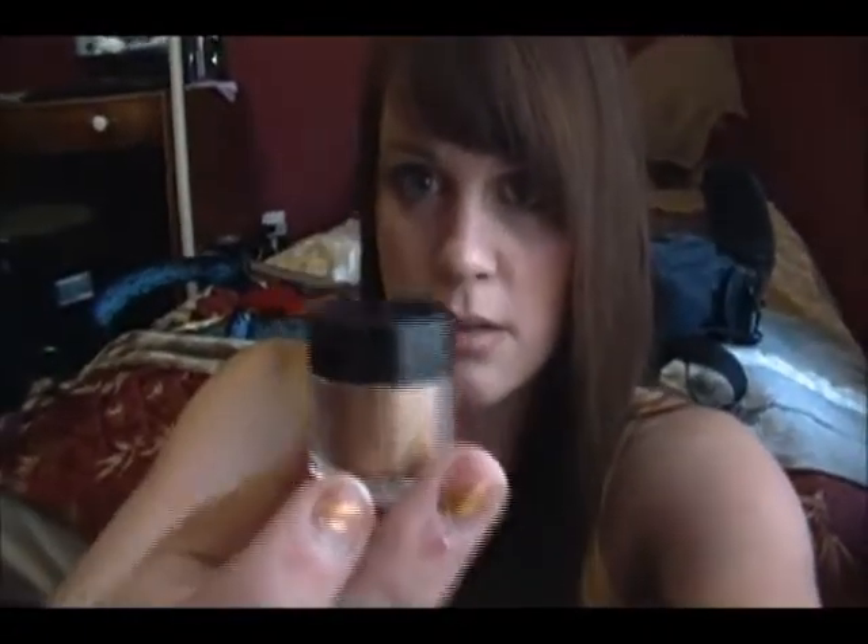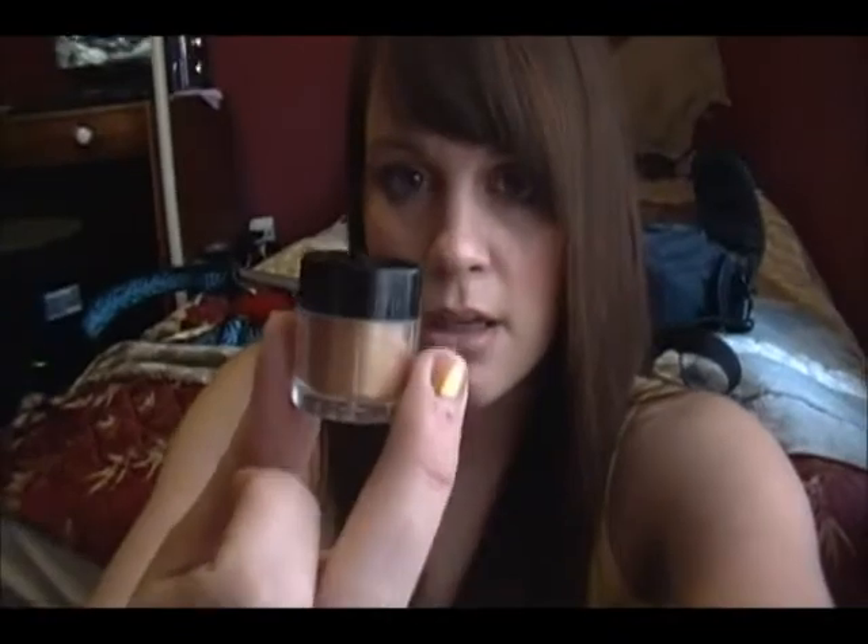I recently got this L'Oreal HIP High Intensity pigment. It's kind of like a MAC knockoff because I actually do have a MAC one like this. I thought the color itself was really intense — really unnatural looking — so if you're looking for some really bright, intense color, I would check this out.